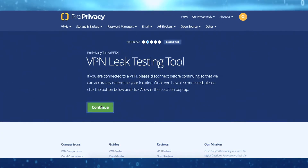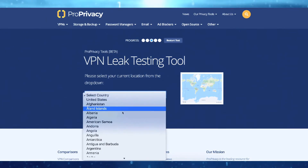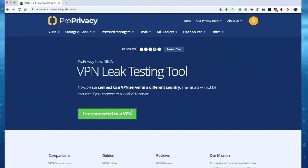Allowing our test to detect your location will give you the most accurate results, but you can select your location manually if you would prefer. Make sure the location displayed on screen is correct, and then connect to one of PIA's servers. Once your connection is established, click continue one more time and wait for your results.